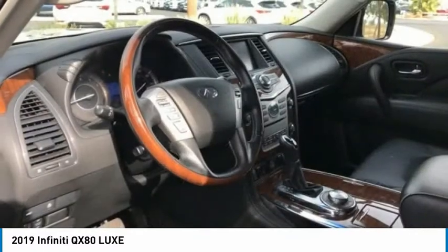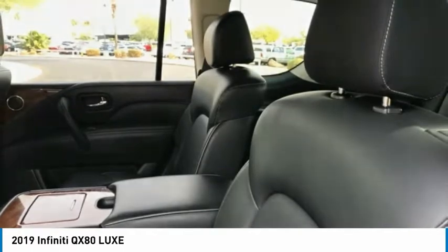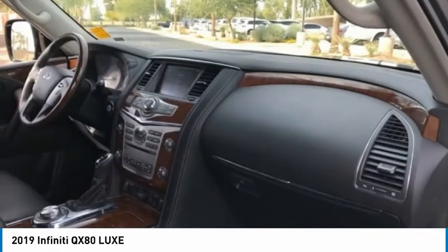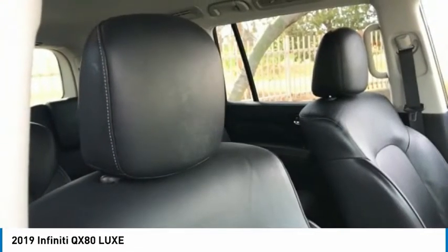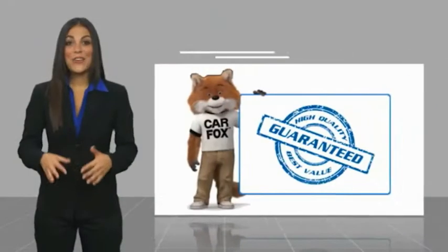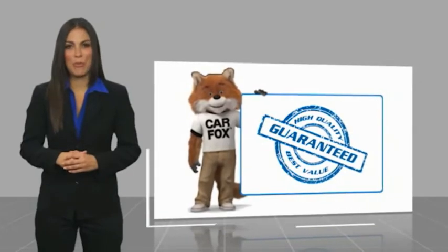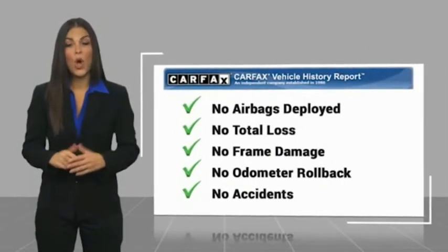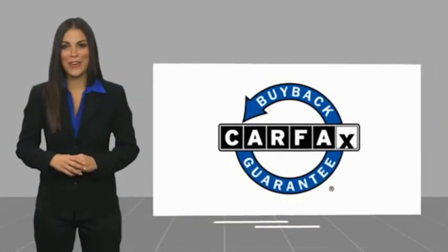Drive away with a great deal on this vehicle. Call or stop in today. Here's another high-quality vehicle with a CARFAX vehicle history report. Be sure to find a complimentary copy of this report online or contact the dealership. This vehicle qualifies for the CARFAX buy-back guarantee.